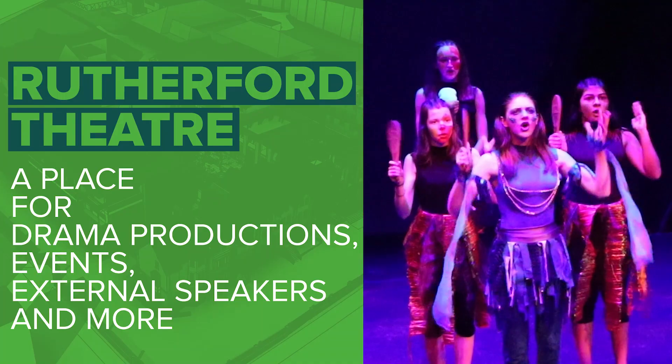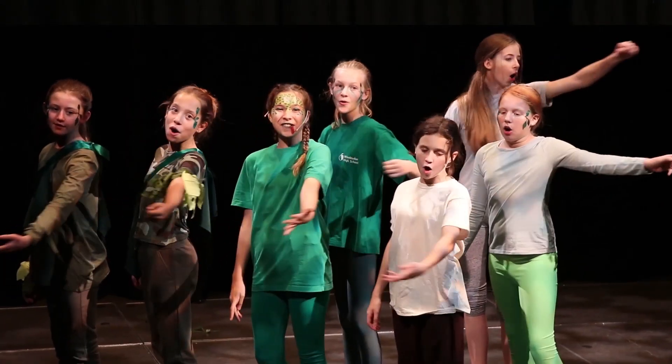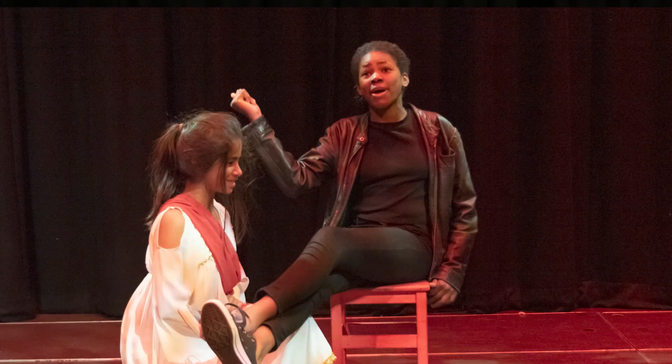This is the Rutherford Centre. This is where we have loads of year group events, put on plays and have drama. One of the house events that we have is house drama — it's really fun. Arnold won. Go Arnold!